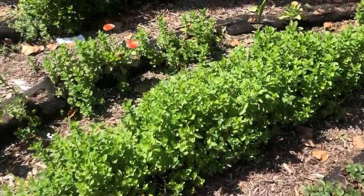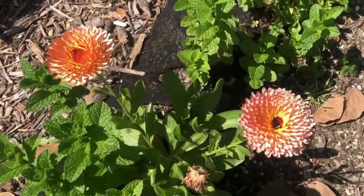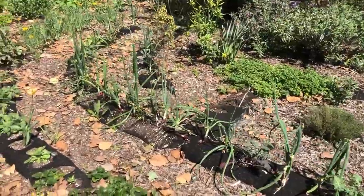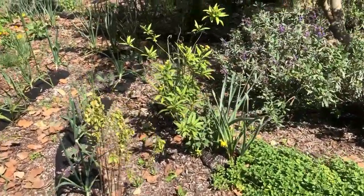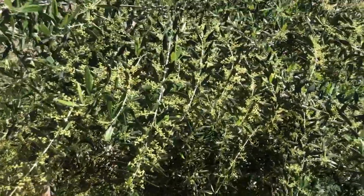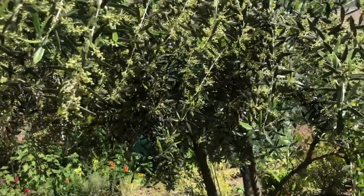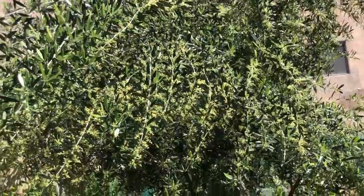We have mint which loves to grow everywhere and some more beautiful calendula. A lot of stuff is starting to get bigger and as we get more sun things will keep growing. And we have this gorgeous olive tree — all of these are little buds that will hopefully bloom into flowers and maybe turn into olives, which is really wonderful.